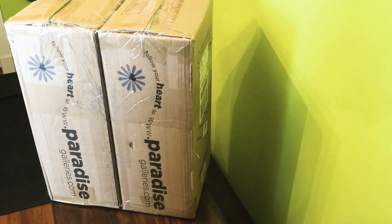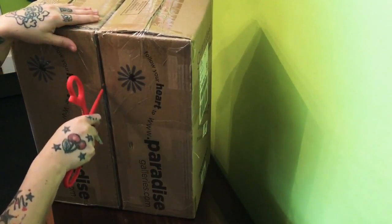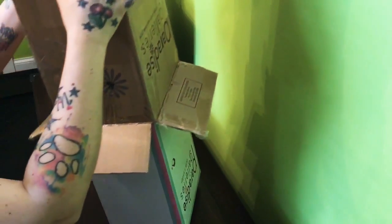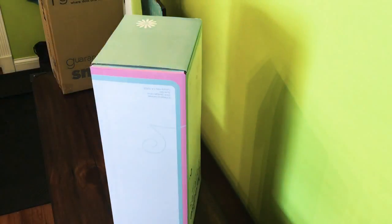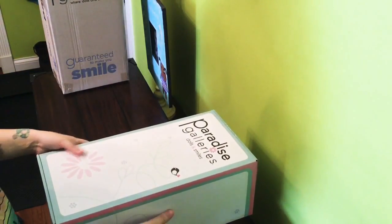I have two Paradise Galleries but we're just going to do one, and then I'll do another video on the second one. I expected these boxes to be bigger — I guess because the Ashton Drake's box was bigger — but it's no big deal, just saying. These boxes are very pretty. Okay, here we go.